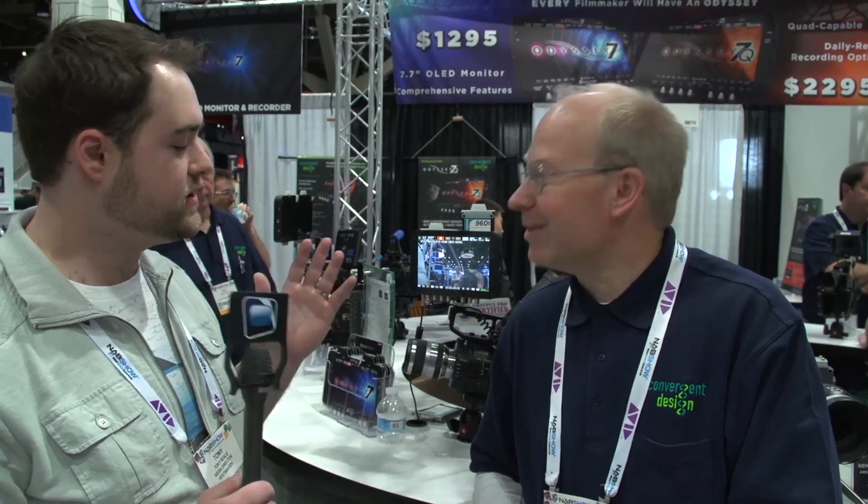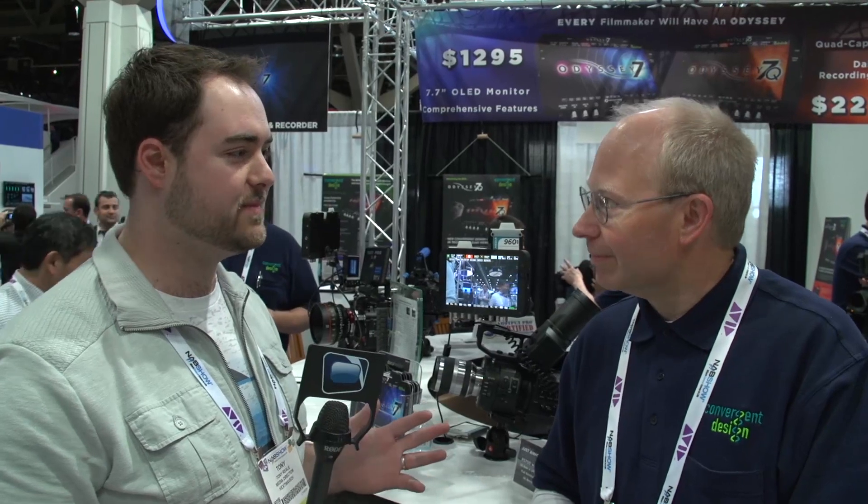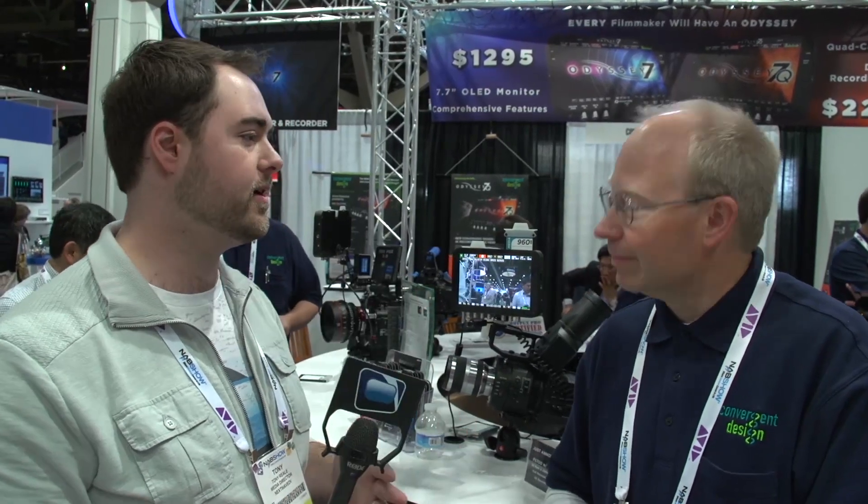We're here at Convergent Design talking about 4K, talking about monitors, talking about new workflows, and basically consolidating stuff that you might not actually expect to be in one device. We're here with Jim. You guys have made some amazing recorders and you've got a great reputation in that. You've now decided to create a great-looking monitor, but you're making it do two things — a monitor and a recorder — while allowing people to pick and choose what they need by only purchasing one device. Tell us a little bit about that.